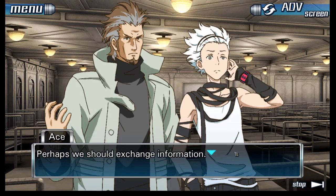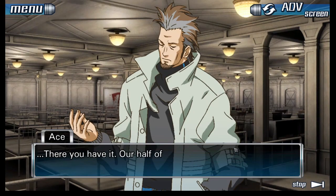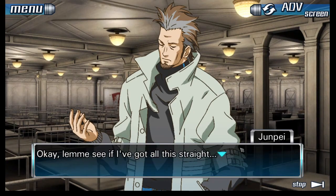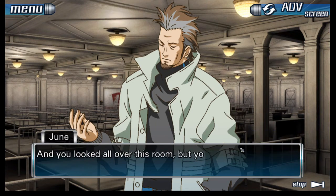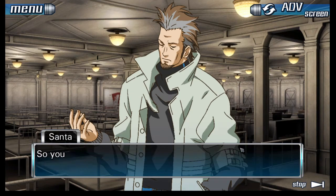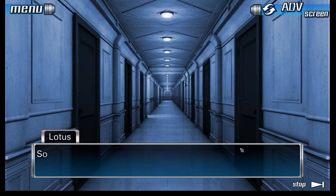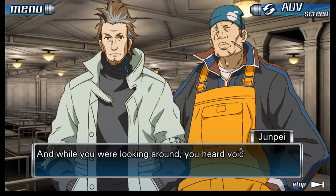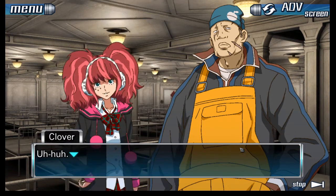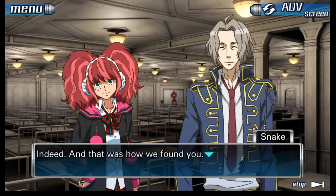Perhaps we should exchange information. So that's how it happened, and you guys almost died. Our half of the story. Let me see if I got this straight: when you got here, the bases for the REDs were already gone. You looked all over this room but couldn't find anything, so you figured there might be something in the hallway with all the doors. While looking around, you heard voices, followed them, and came back here. And that was how we found you.